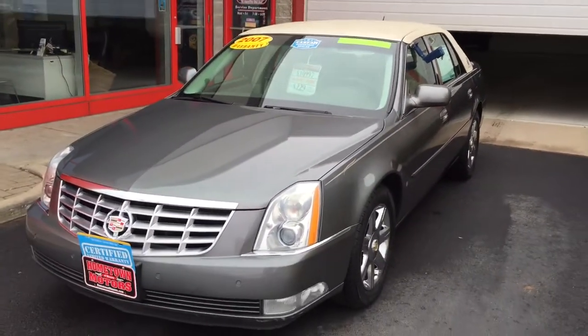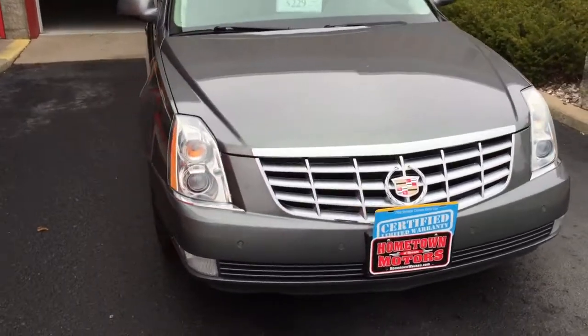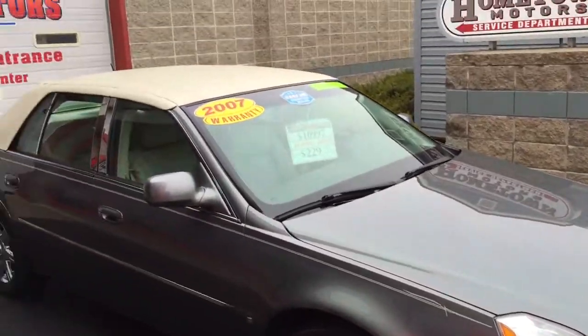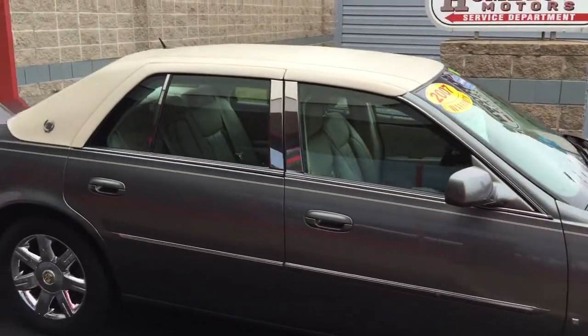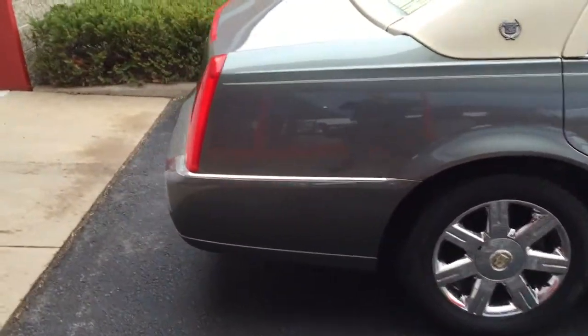Here we have a 2007 Cadillac DTS, super clean car, really really sharp. Grey paint, light grey top, chrome wheels, very clean body, no dents or scratches.